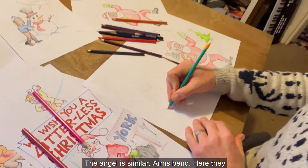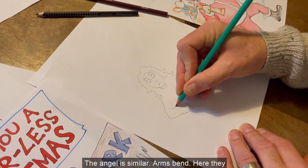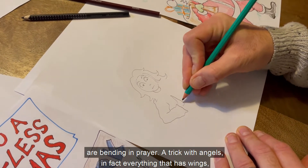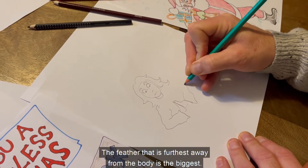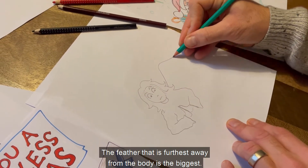The angel is similar. Arms bend — here they are bending in prayer. A trick with angels is, in fact, everything that has wings: the feather that is furthest away from the body is the biggest.